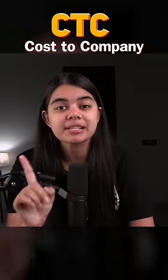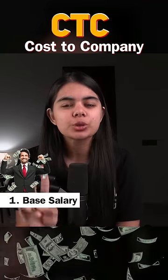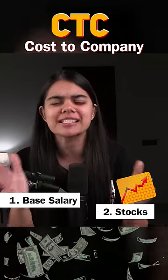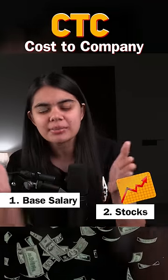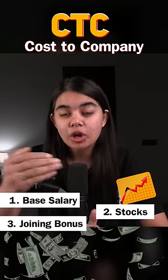There are 4 major components. The first is our base salary, which means how much money will come into our account every month. The second is stocks, which have vesting periods — we can receive these stocks over 4 or 5 years. The third is our joining bonus, which gives us some amount upon joining.